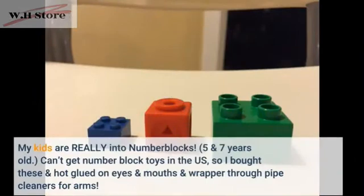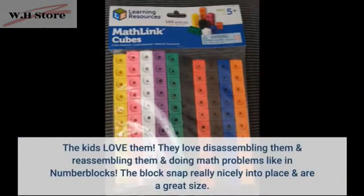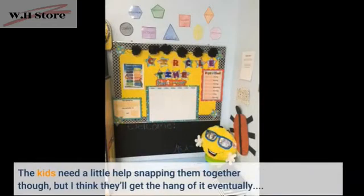My kids are really into number blocks. They're 5 and 7 years old and can't get number block toys in the US, so I bought these and hot glued on eyes and mouths and wove through pipe cleaners for arms. The kids love them — they love disassembling and reassembling them and doing math problems like in number blocks. The blocks snap really nicely into place and are a great size, though the kids need a little help snapping them together. I think they'll get the hang of it eventually.